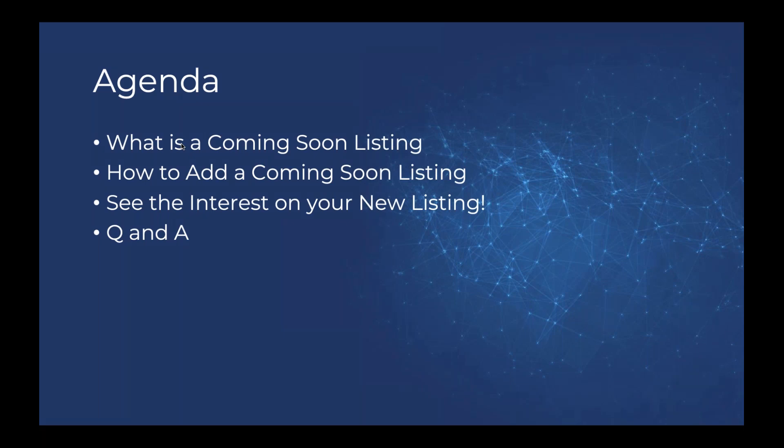A quick agenda for today: we're going to talk about what a coming soon listing is and how it applies to our business — a tool we can use to generate interest inside BuySide. We'll actually go inside BuySide and add that coming soon listing, show you where those tools are and what it looks like. We're also going to talk about seeing the interest on your new listing and how to find matches for your coming soon listing.